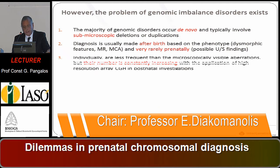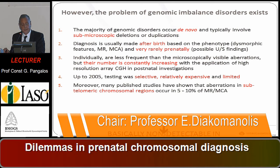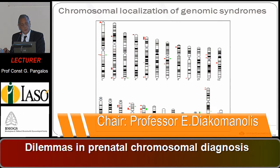Individually, this group of abnormalities is less frequent than microscopically visible aberrations. But their number is constantly increasing with the application of high-resolution array CGH in postnatal investigations. Up to 2005, testing was selective, relatively expensive, and limited for this group, so it was basically not detectable in prenatal diagnosis.